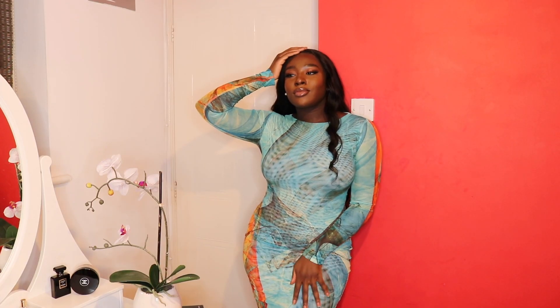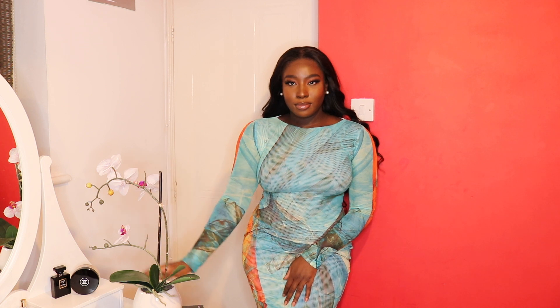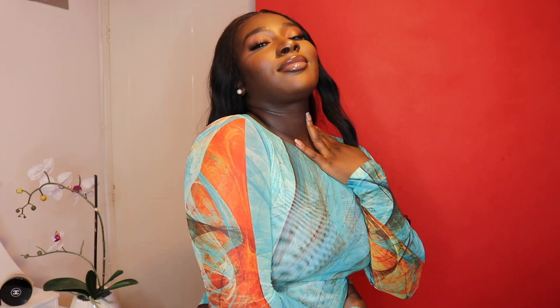I particularly like the fact that although the majority is this blue color, it has orange stripes on the sides and arms — and orange is one of my favorite colors, so that was a winner for me. I really hope you guys enjoyed this video. Even if you're celebrating Valentine's Day in quarantine, that's no excuse not to dress up and look your best. Let me know which outfit was your favorite in the comments below, and remember to give this video a thumbs up!